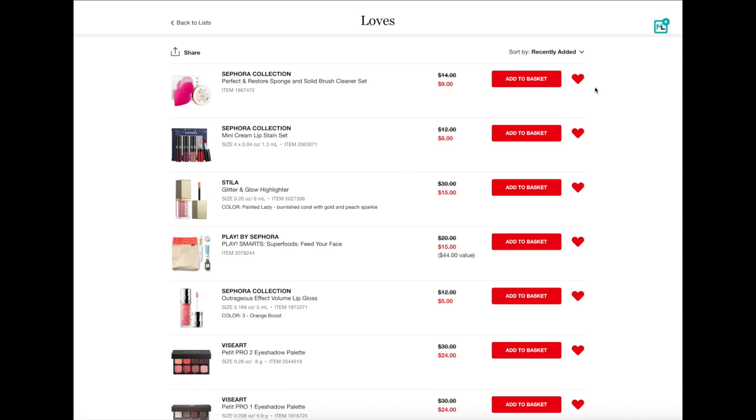Hey guys, welcome back to my channel. So today we are going to be doing a gift guide. This is actually a last minute stocking stuffer gift guide for all of those beauty lovers on your list.